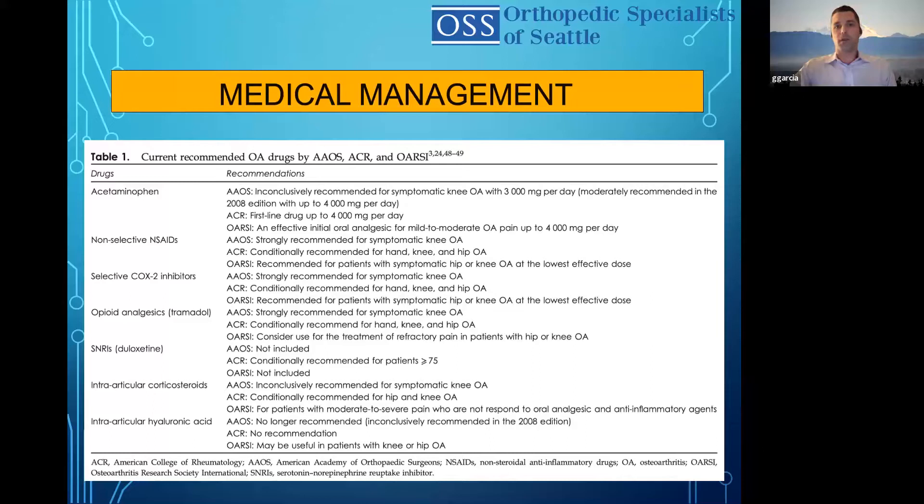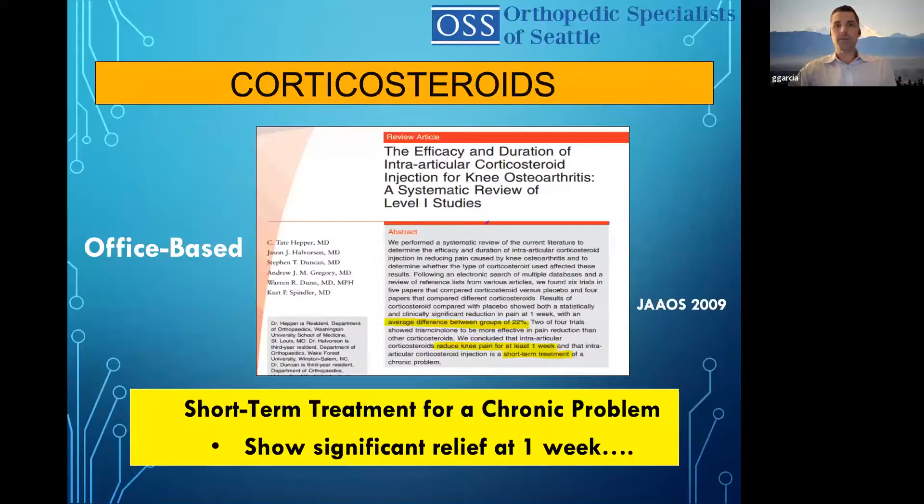And then you have opioid analgesics, mostly tramadol — for sometimes when these patients need to get through acute flares. There are SNRIs; the American College of Rheumatology mentioned it as conditionally recommended in patients over 75. Then we get to intra-articular corticosteroids — the AAOS tends to be strict, calling it inconclusive, while others conditionally recommend it. And then finally, intra-articular hyaluronic acid, which is no longer recommended by the AAOS, though the Osteoarthritis Research Society says it may still be useful in patients with knee and hip OA. This is our basic armamentarium before talking about biologics.